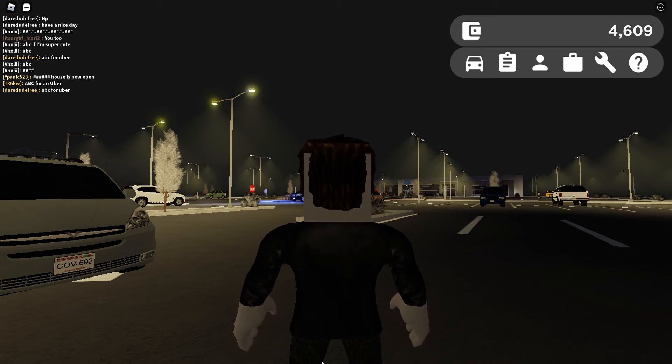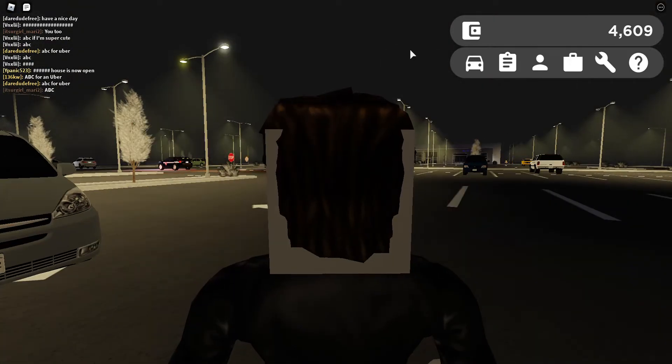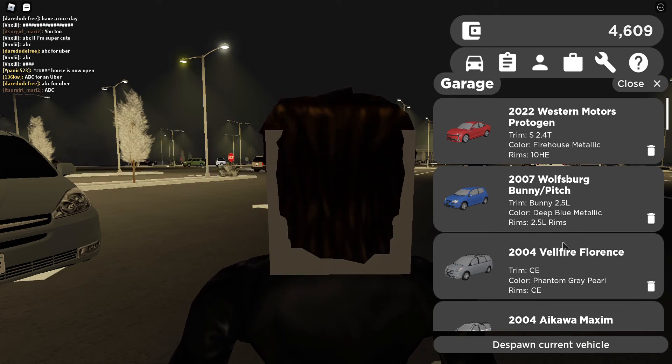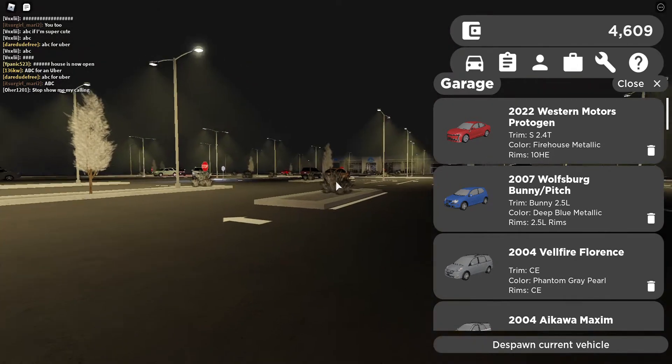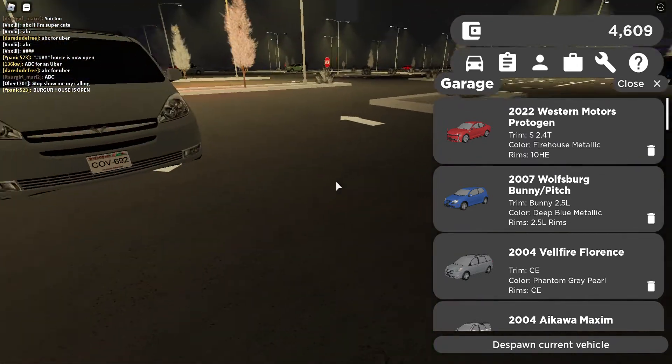Hi guys, today I'm going to show you the car — 2004 Vellfire Forens, trim CE, color and trim CE.